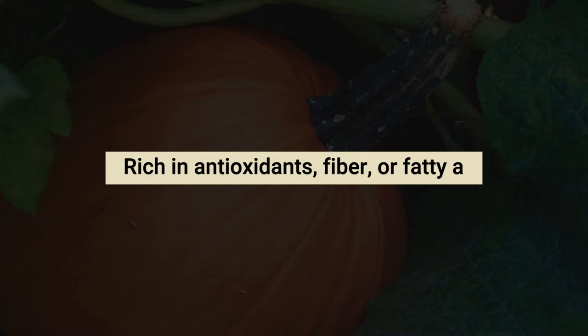Did you know that pumpkin is a superfood — not only for you but for your dog too? A superfood is defined as a food that is rich in components such as antioxidants, fiber, or fatty acids.